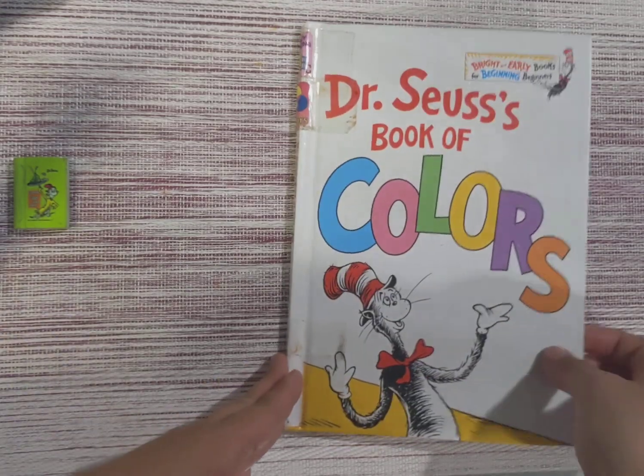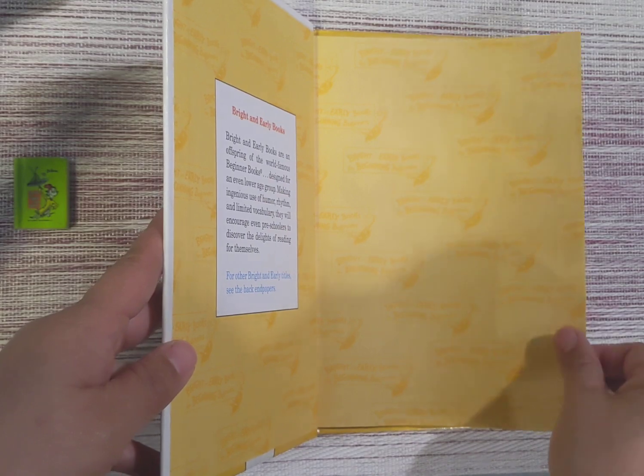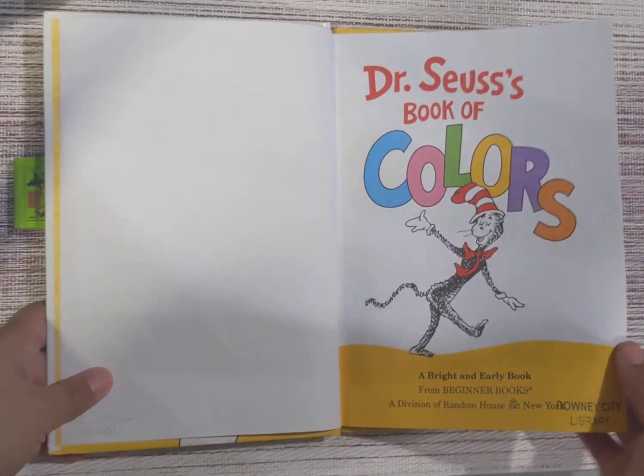All right, today we'll be reading Dr. Seuss's Book of Colors. Dr. Seuss's Book of Colors.